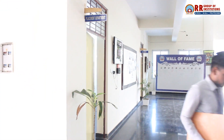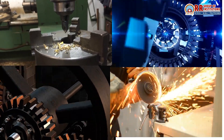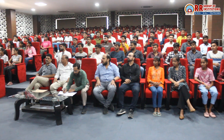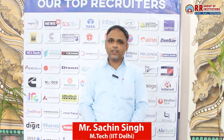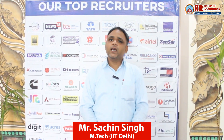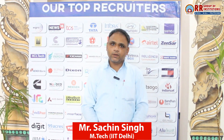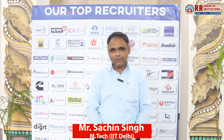Mechanical engineers are in demand across various industries — from design to manufacturing, from automotive to energy — mechanical engineers drive innovation. Our strong placement cell connects students with top companies, ensuring bright career opportunities. With our focus on industry-based training and skill development, our students are well prepared for the job market. We have tie-ups with many leading companies for internships and placements, ensuring that our graduates step into the industry with confidence and competence.